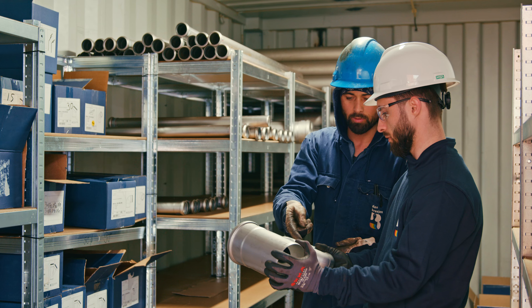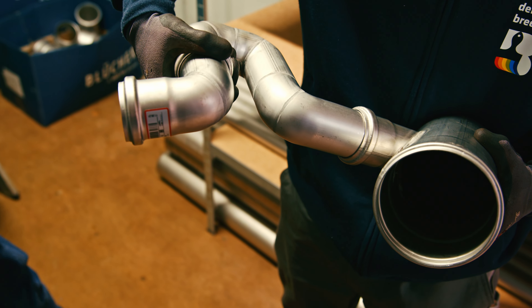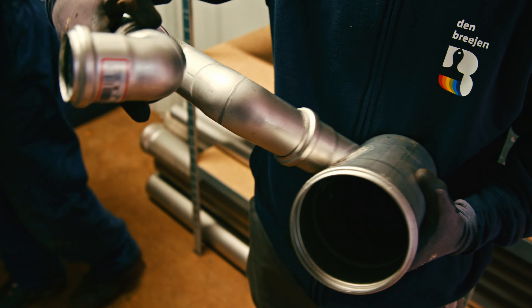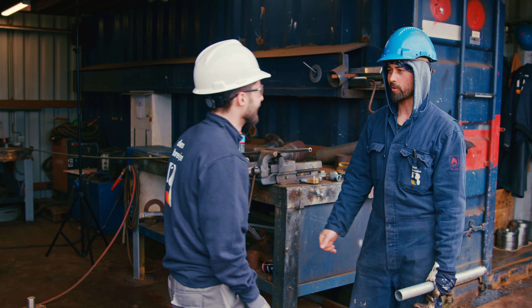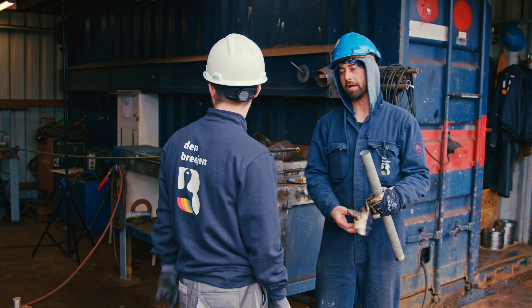No matter the shipyard you are going to work with in the Netherlands, we are confident that you will team up and learn new skills together with other DB Work professionals. Send your CV to our recruitment office and join us!